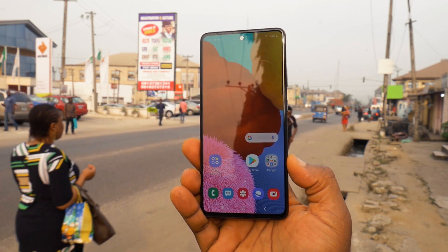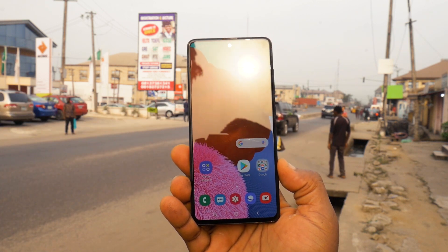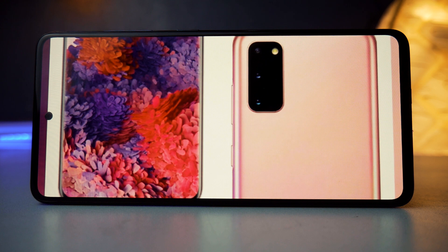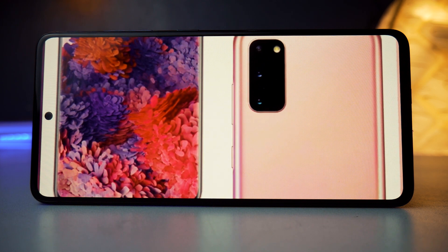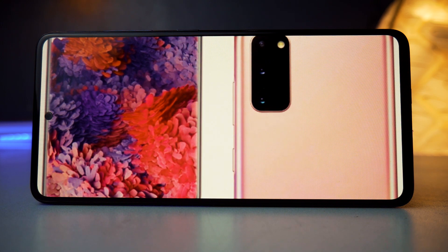It's a Super AMOLED display, 6.5 inches, Full HD. Even on a very sunny day, this display still works fine outdoors. One of the things I personally look for in a display is the ability to use it outside on a sunny day, and this display meets that criteria.